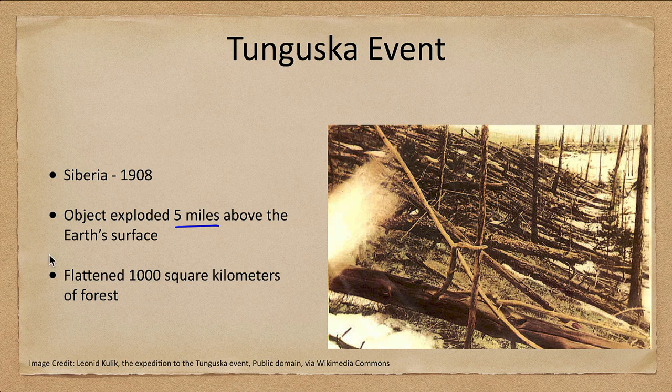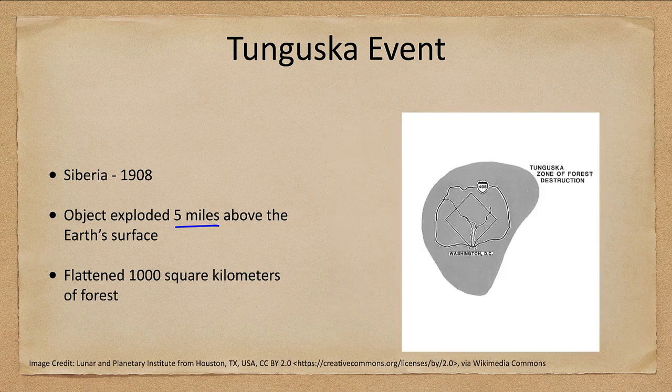How can we put that into perspective as to how much that is? Here's the same zone of destruction shown around Washington DC — the District of Columbia, the beltway around it, the highways going around it — and we see a much larger area. Something like this occurring would cause significant localized damage. Of course, the odds of it happening directly over a city would be pretty small, but it could still cause some pretty significant devastation to that region.